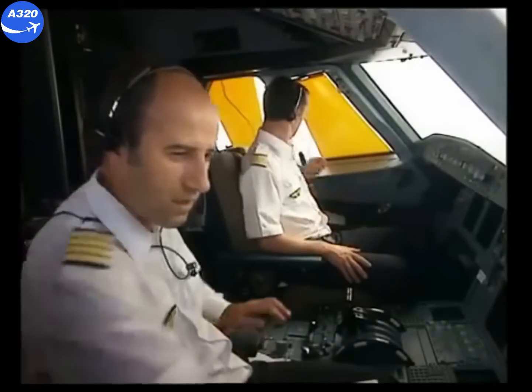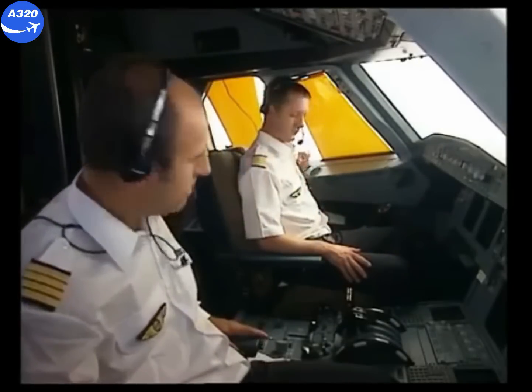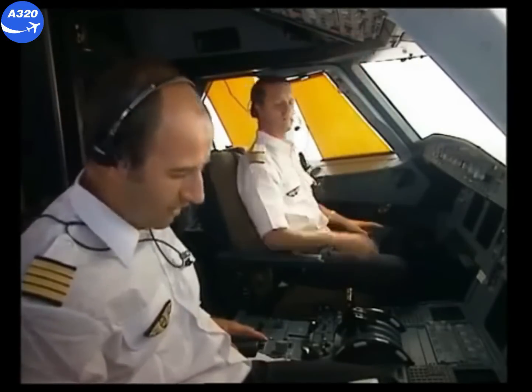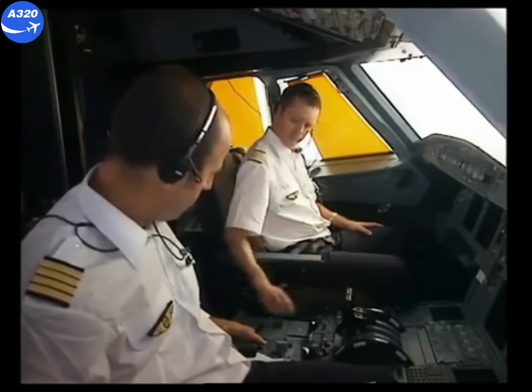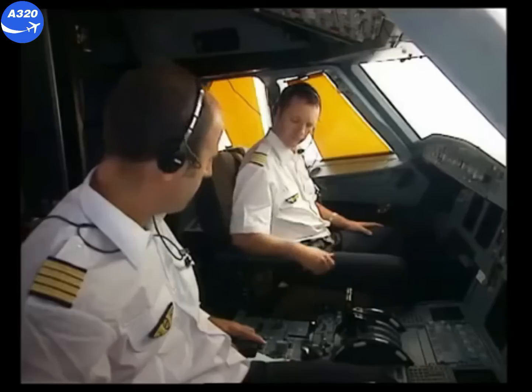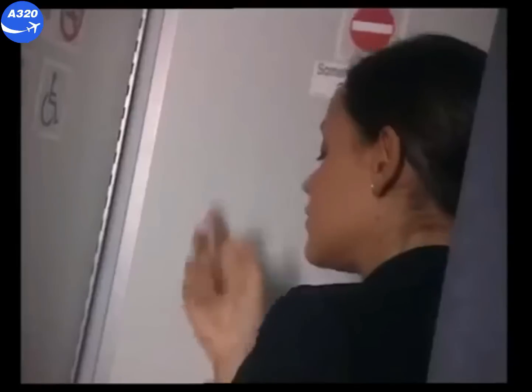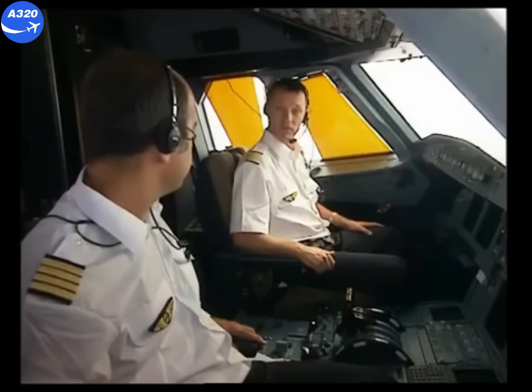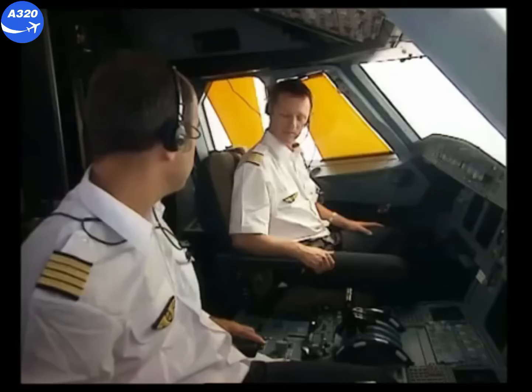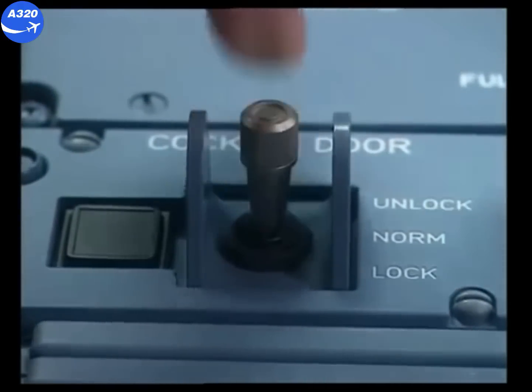Now let's see how the system works when the crew needs to lock the cockpit access door. First, when the door is closed, its normal state is locked. But what happens when the purser does not apply the normal procedure for requesting cockpit access? The captain says: I don't think this is the normal procedure, I prefer to lock the door. The captain moves the toggle switch to the lock position.